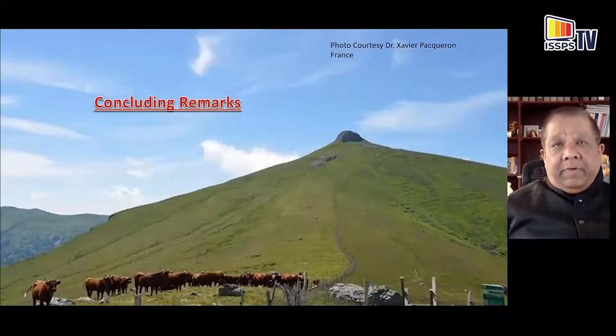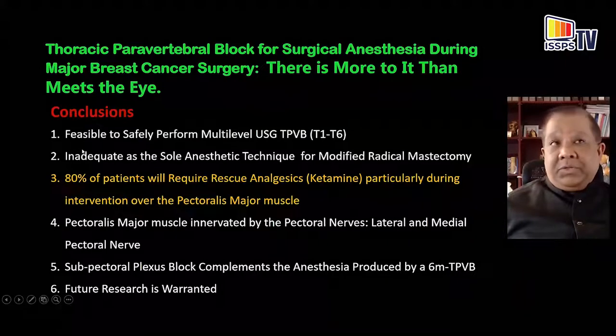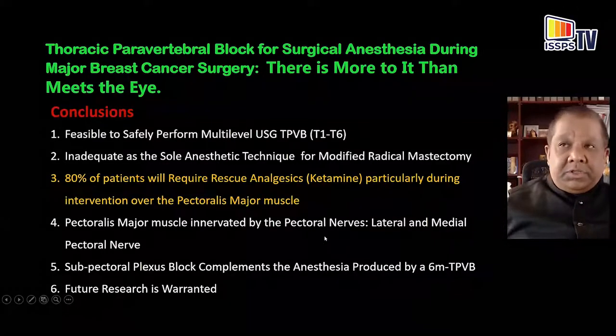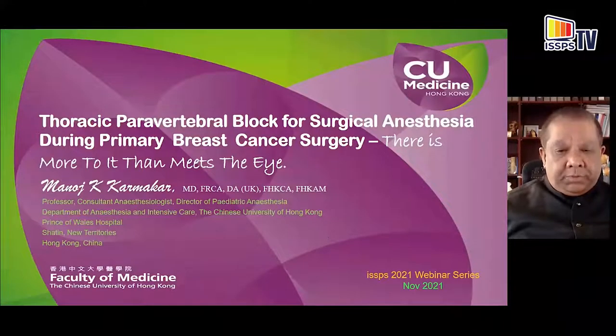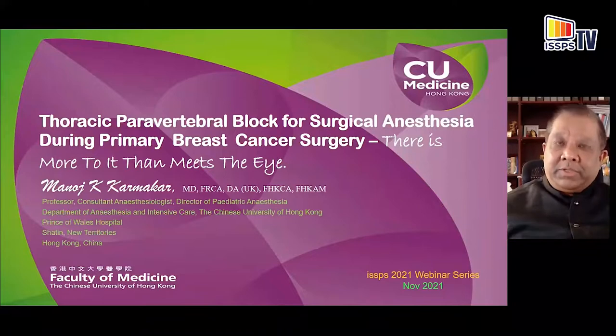My concluding remarks: providing surgical anesthesia for primary breast cancer surgery is very complex — there is more to it than what meets the eye when you read the literature. Nevertheless, 80% of patients still require rescue analgesia, albeit in relatively small doses. As long as you are aware of which points in the surgery require pain management and preempt those surgical steps, your patient will be quite comfortable. A subpectoral plexus block does complement the anesthesia provided by a multilevel paravertebral block, but future research is still warranted. When you read about paravertebral blocks, be critical — with this background, you'll be able to interpret results in a more logical way.